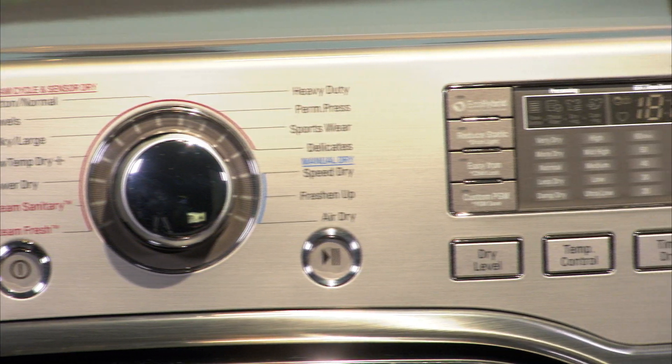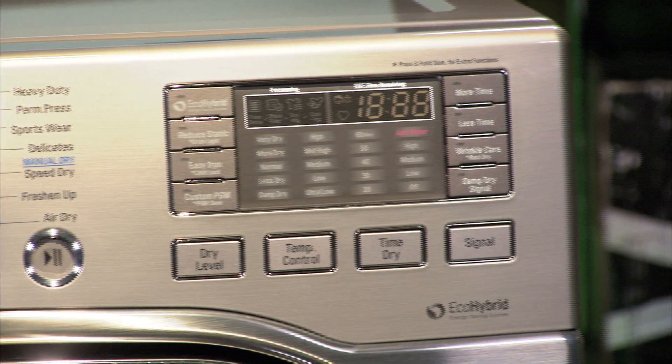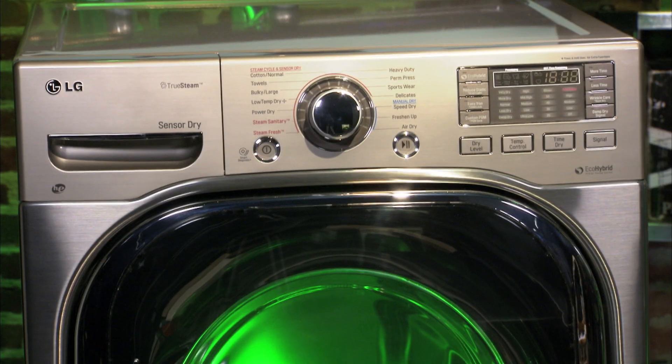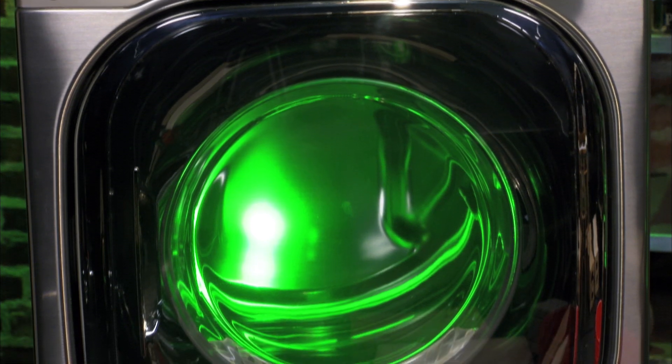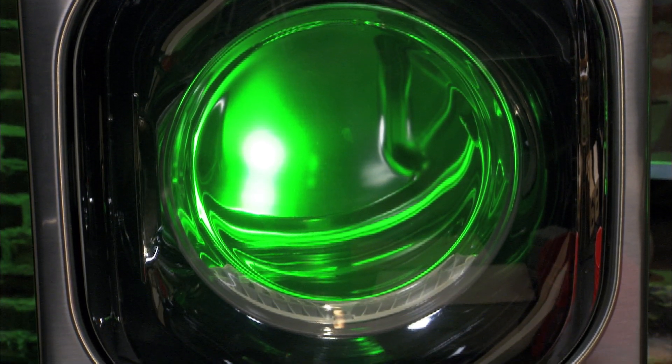The recycled heat technology works with select settings, including towels and heavy duty loads, but on any cycle it boasts all the features you've come to expect in a conventional dryer, including a roomy 7.3 cubic square feet of space.